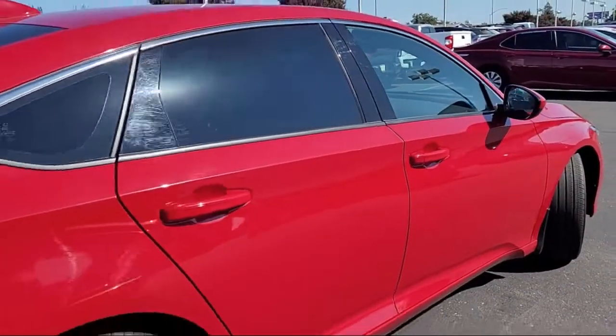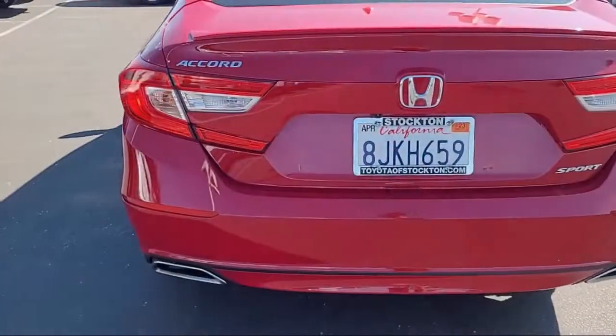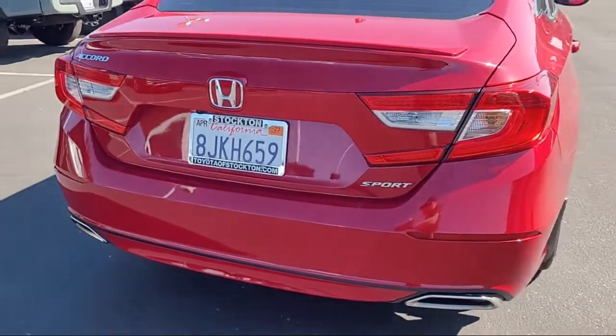It also features auto high beam headlamp control, speed sensing steering, air conditioning, alloy wheels, and has less than 35,000 miles on the odometer.